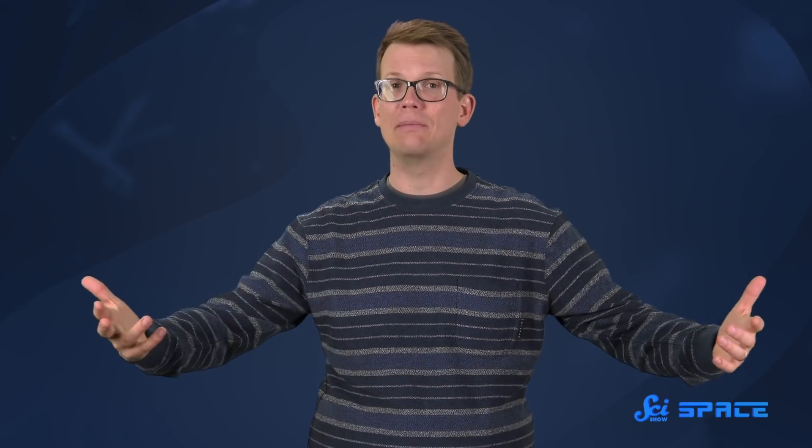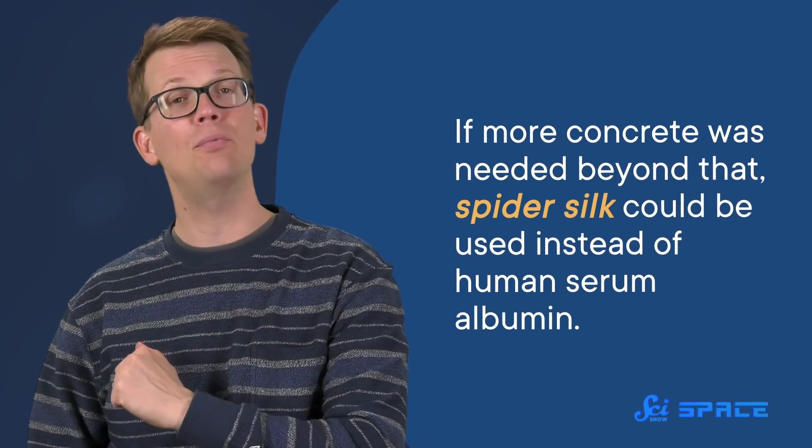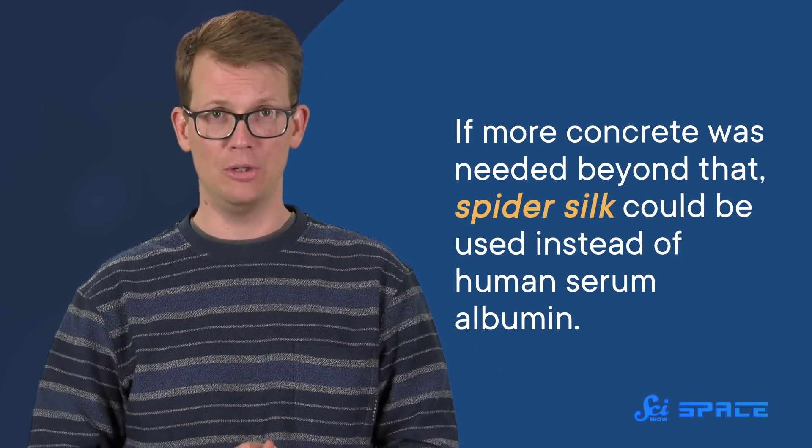More research needs to be done on things like how often astronauts could donate plasma before we start planning astrocrete buildings. And that number of bricks would not be enough to build a whole settlement, but it maybe could be helpful in expanding existing buildings. If more concrete was needed beyond that, the researchers suggested that spider silk could be used instead of human serum albumin, building on their own previous research.